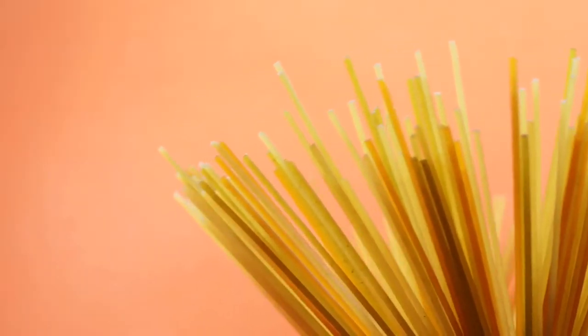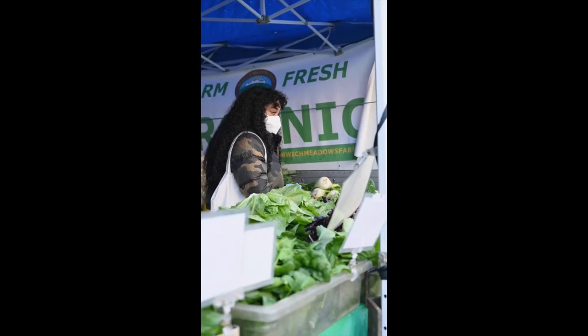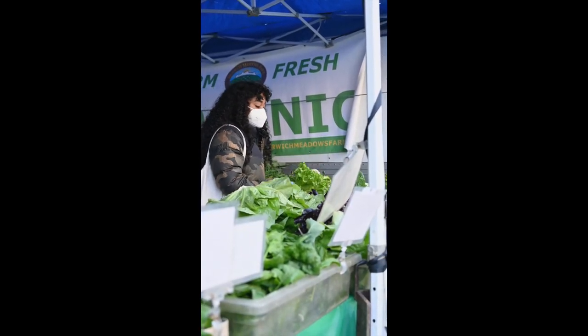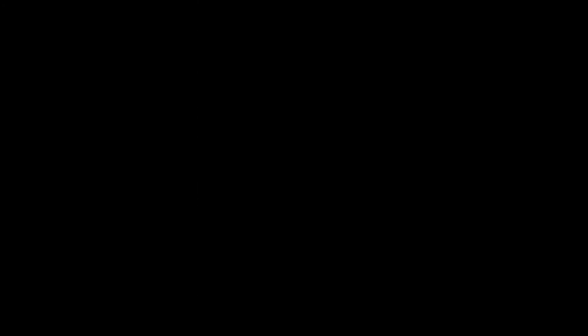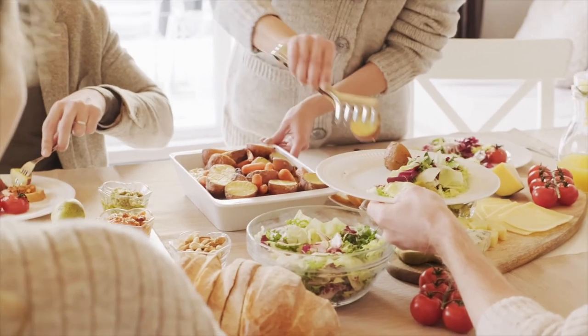Switch out your white bread for whole grain bread and your pasta for whole grain pasta, and you're on your way to hitting that goal. Processed foods and juices contain very little fiber, if any. Therefore, limiting or eliminating your intake of these food groups will help you achieve better health.